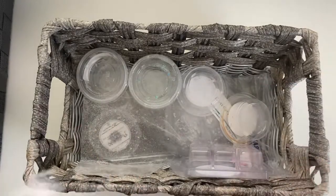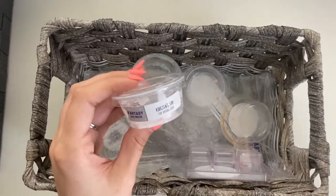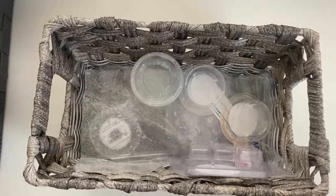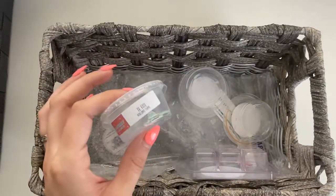Then we have Mahogany Teakwood from Fantasy Wax, Daisy Type from Fantasy Wax, and Sour Patch Kids from Fantasy Wax — all melted in the bathroom, all delicious and amazing. Absolutely adored Fantasy Wax Kirsten's Fave melted in the bathroom — absolutely freaking loved it, definitely would not mind getting more of those.